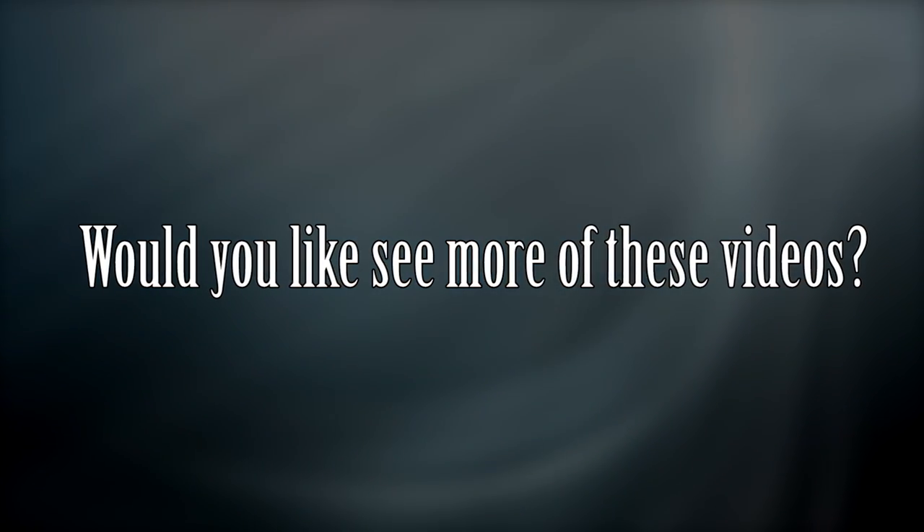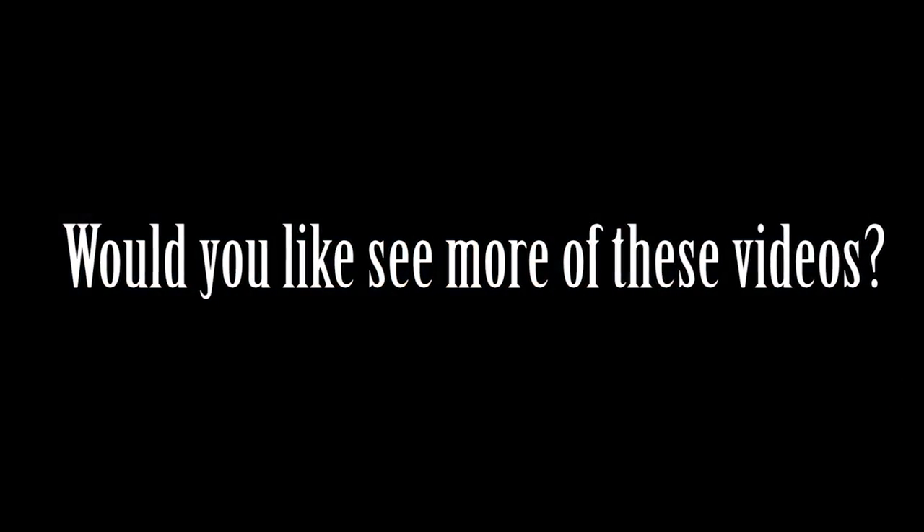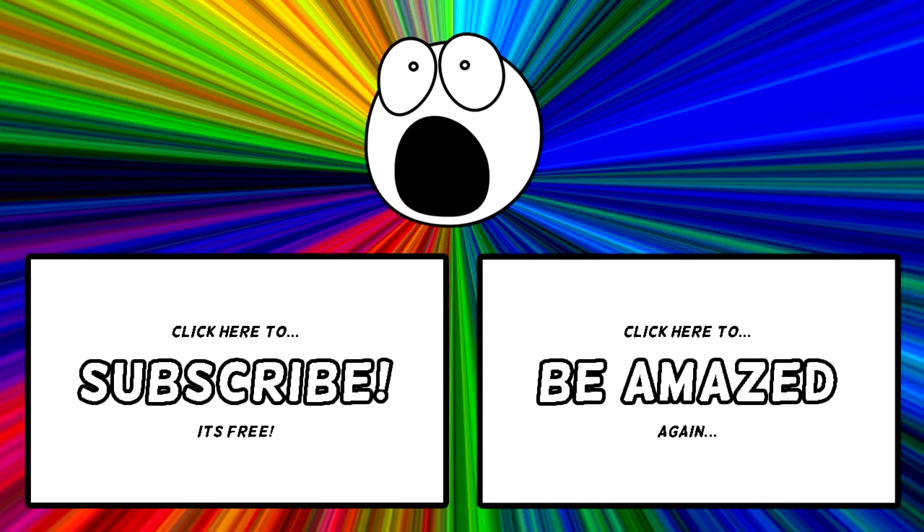So, would you like to see more of these videos, or do you have any other things you want explaining? Let us know in the comments below. Thanks for watching, and subscribe to Be Amazed.